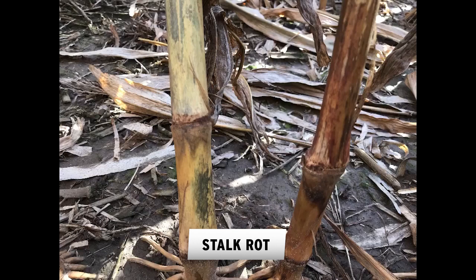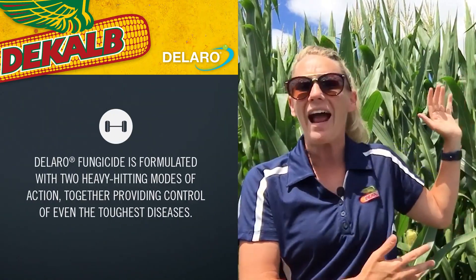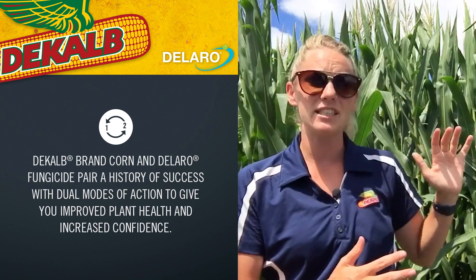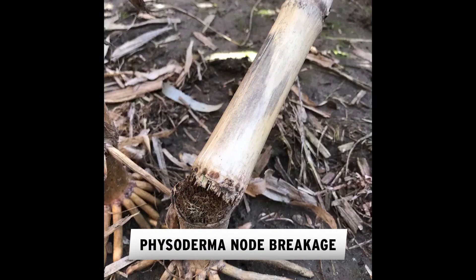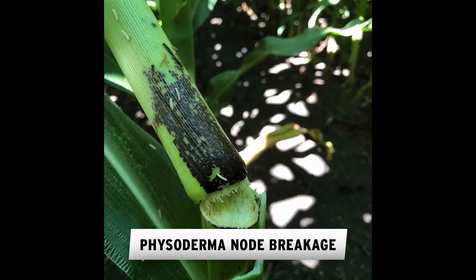We also want to talk about stalk rots. In general, fungicides are not going to relocate through the plant and protect the stalk from disease. But what fungicides such as Delaro will do is help this plant stay alive longer. The better health these plants have, the less likely they are to develop a stalk rot, therefore giving us better standability later in the season. There's also a little bit of evidence that by controlling leaf disease, we can keep inoculum from falling down closer to the stalk and sitting around that node — mostly relevant to anthracnose stalk rot.